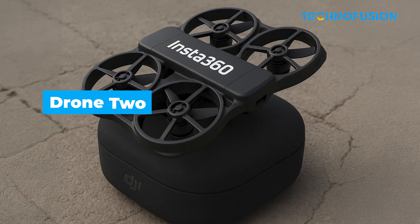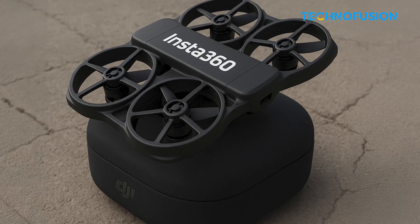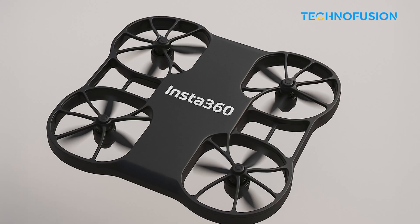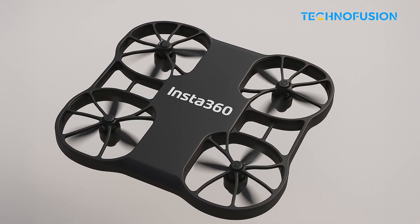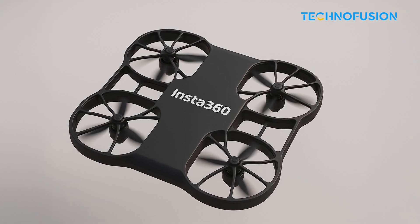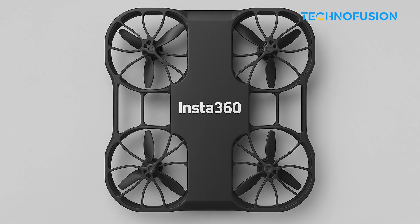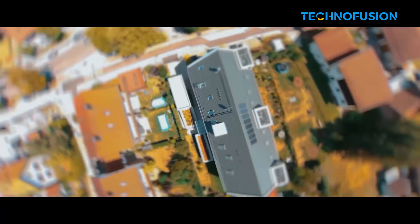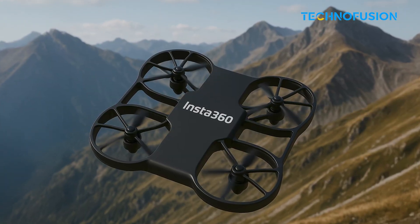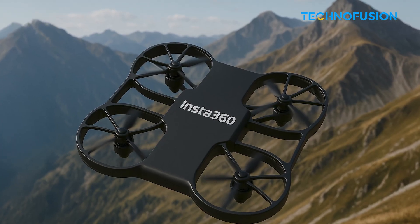Then we've got Drone 2, affectionately dubbed the Casual King — a drone clearly built for content creators, vloggers, adventurers, and anyone who wants cinematic footage without needing a pilot's license. Its body is a compact, curved rectangle with enclosed props, reminiscent of the Hover X1, but with Insta's signature design magic. This drone practically begs to be tossed in your backpack. No joysticks, no fiddling, no stress. It's all about hands-free AI tracking, automatic editing, and that oh-so-magical invisible selfie-stick effect.